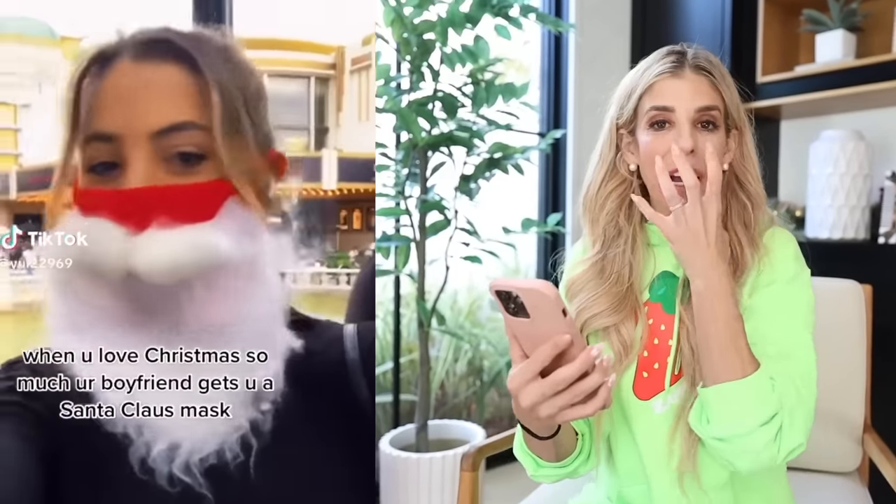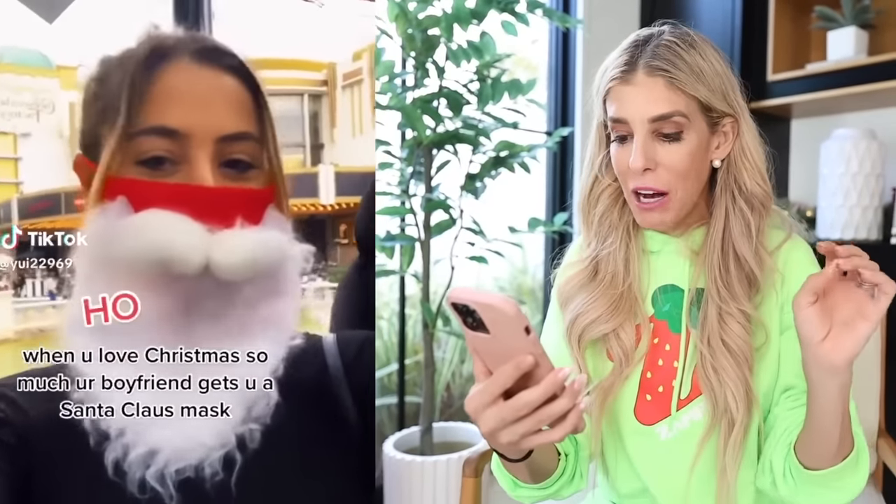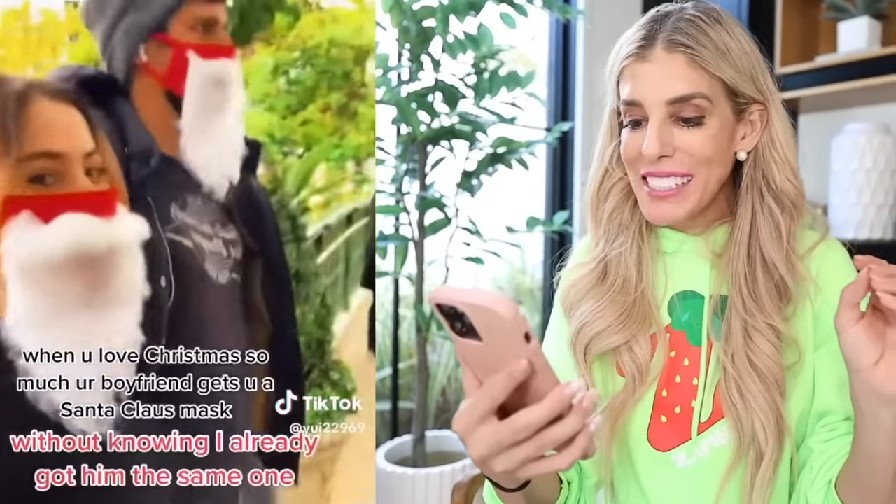This is a mask that you can wear in case you have a cold or you're out in public, but it's a Santa Claus mask. Her and her boyfriend have it. I'm excited about this. There's a lot of germs during the holidays, but also I love Christmas. I think Zadie is going to love this, but we're gonna combine it with this next one. These are ornaments for your beard.